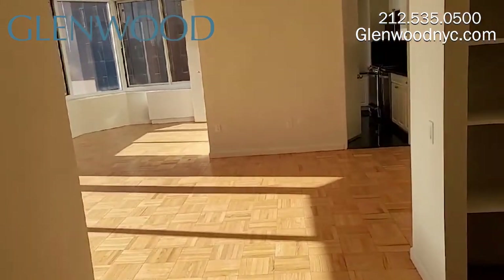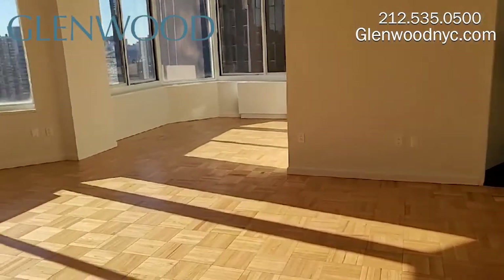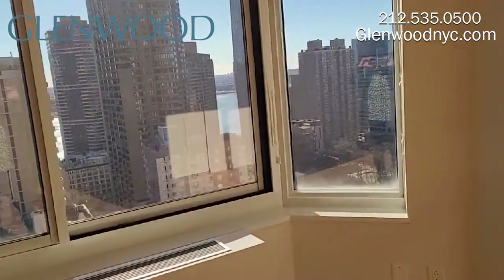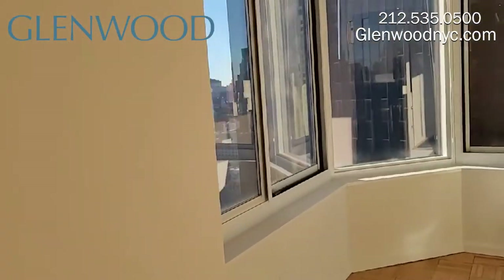This beautiful and bright east-facing home has a huge living room and dining room. There are nine-foot ceilings and hardwood floors. The large windows provide you with incredible views — you can see the East River and the Empire State Building.